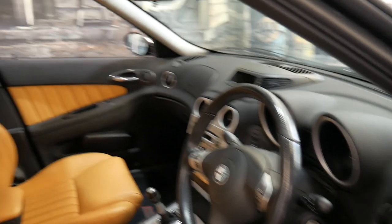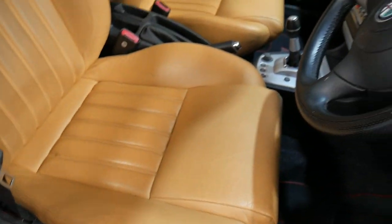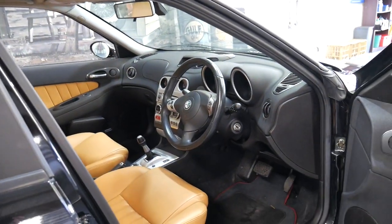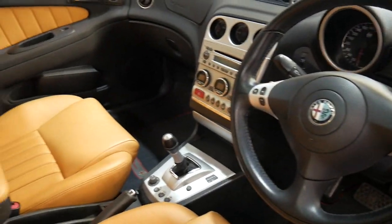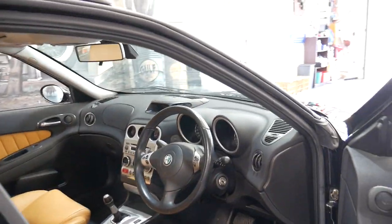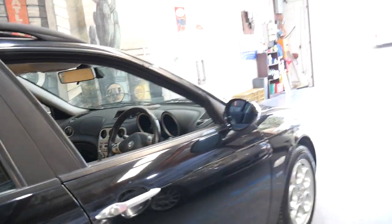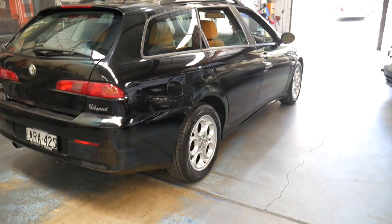It's in excellent condition, you can see all the leather — it's absolutely beautiful. It's just had a full service at an Alfa Romeo specialist in Leichhardt, including a major transmission service. The air conditioning is nice and cold, everything works. It's got a nice set of Dunlop SP Sport tyres which look like they're pretty new actually — they've got about 80% tread left.